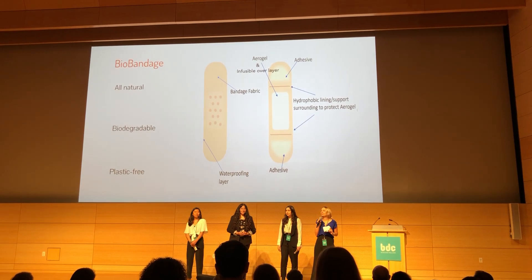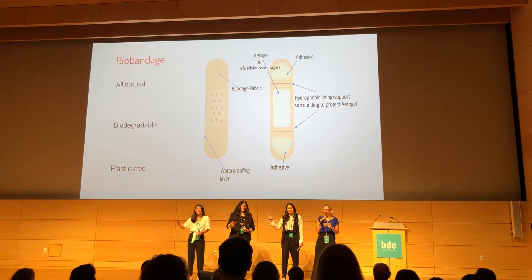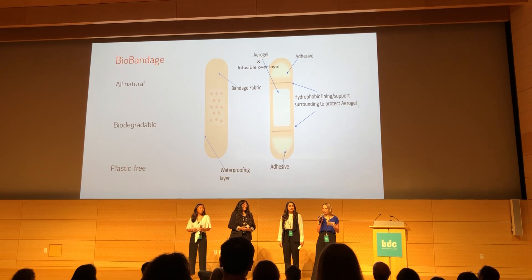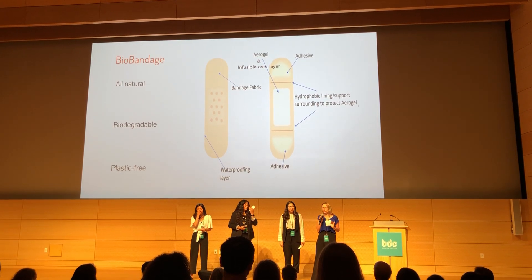We had to solve six major challenges: durability, flexibility, absorbency, hydrophilicity, stick to the body but not stick to the wound. Plus, we wanted to use our material efficiently, making as many parts as possible out of a single material. As a team, we accepted those six challenges with gusto.